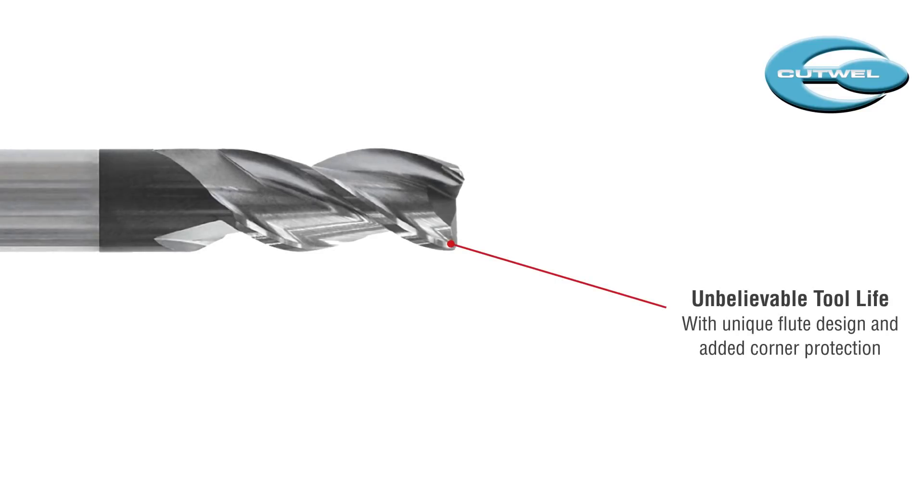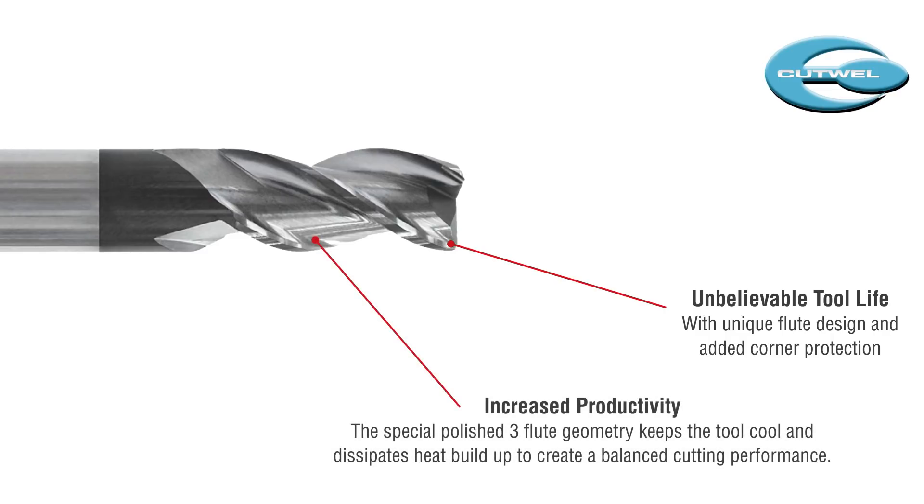The unique flute design and corner protection gives the Alipower HPC unbelievable tool life. The polished 3 flute design keeps it cool by dissipating any heat build up and creates a balanced cutting performance that focuses on longer tool life and increased productivity.